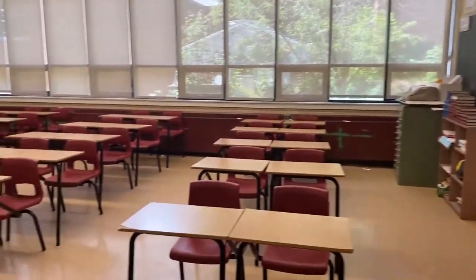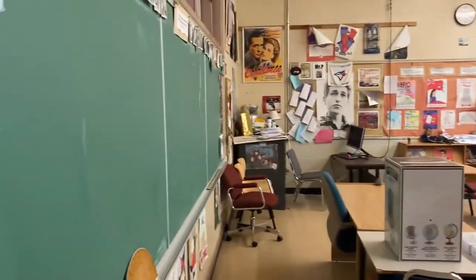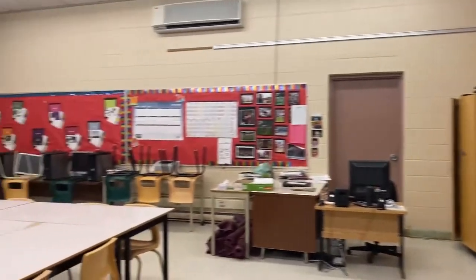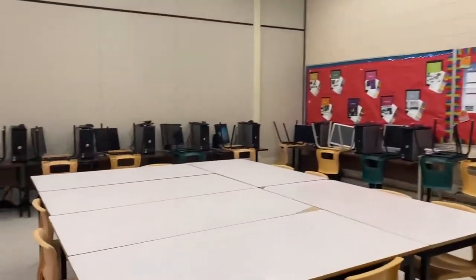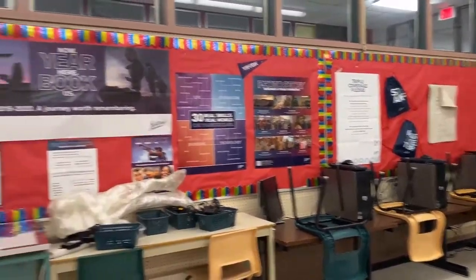Here is a typical history classroom, as well as Mr. Pettigrew's shrine to the Leafs. On the other side of the hall we have the yearbook classroom, where students get to mix business with art in making a book of memories with over a hundred pages.